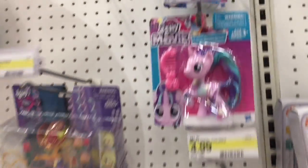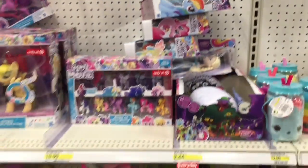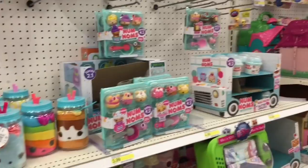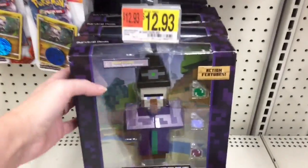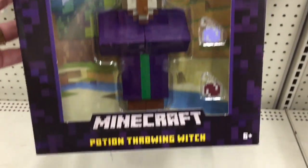They also have some of the My Little Pony movie figures — those have the little painted designs which are really neat. Okay, so now I'm at Walmart — we're gonna go all over the place for my 100th!